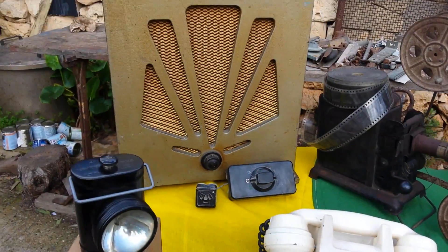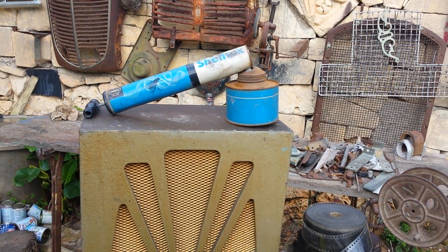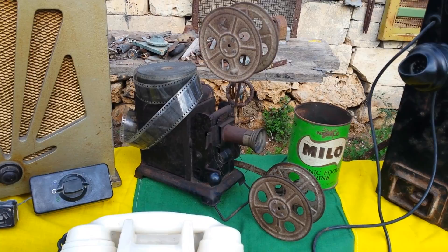White telephone. The resolution — 1950s. And a flit pump for fleas. Old movie camera.